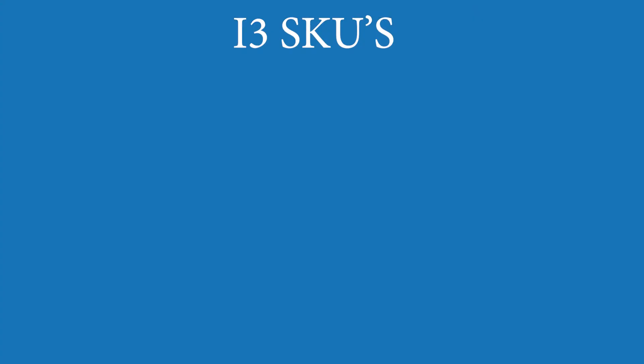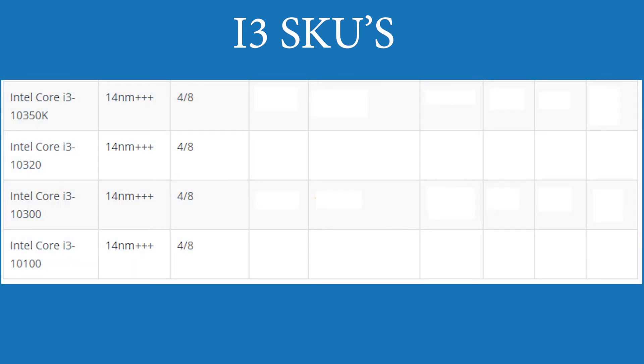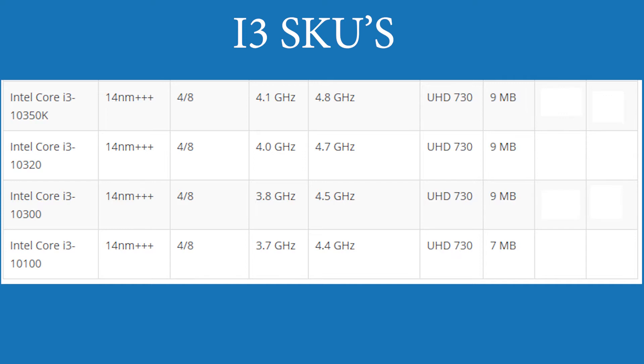Up first are the i3s, and Intel is going to be giving us more. Instead of 4 cores and 4 threads, we're now going to see i3s with 4 cores and 8 threads. The frequencies have also been increased over the last generation by about 200-300MHz, and all SKUs get 1MB of extra cache. Pricing starts at around $129 all the way up to $179, and the only unlocked CPU in this tier is the 10350K.